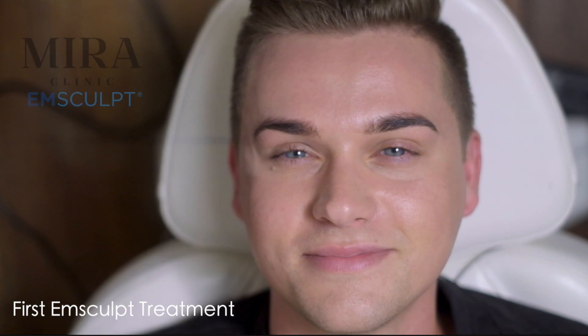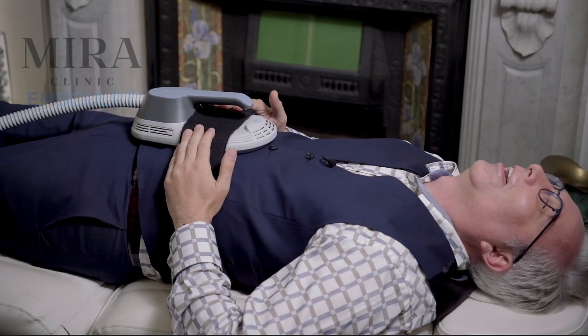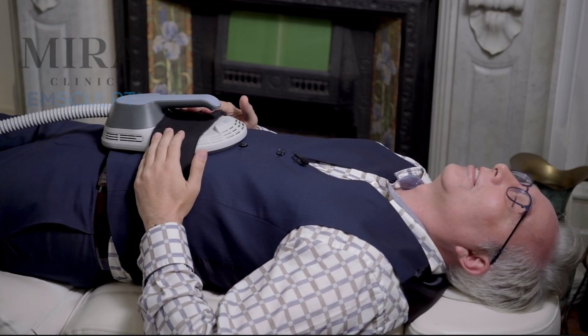After buying the machine and seeing the first patients getting treatments and reporting back on their results, one of the things I noticed was that everybody's reaction when it first turns on is the same. The reaction is always a big smile, a chuckle, and everybody says it feels weird — and it really does.